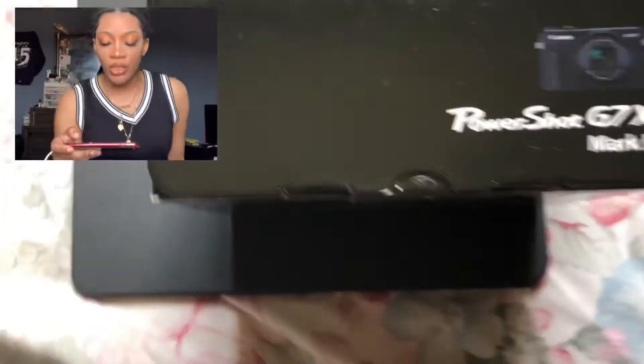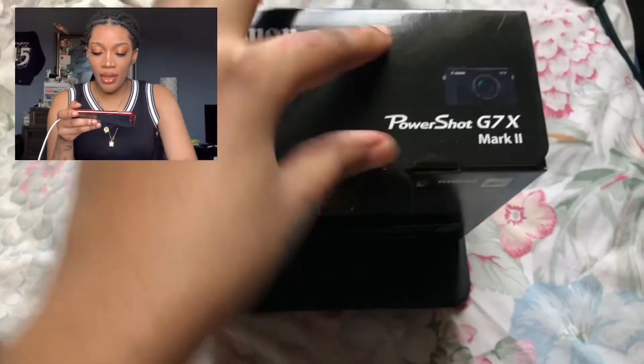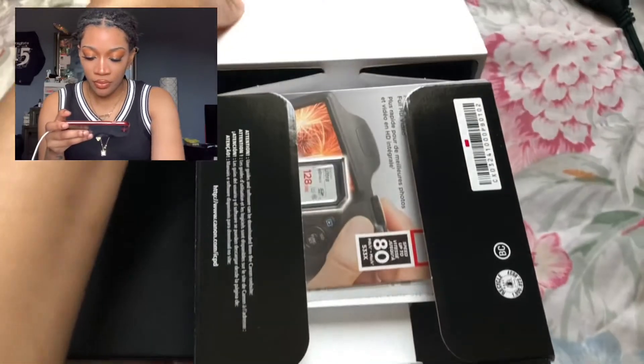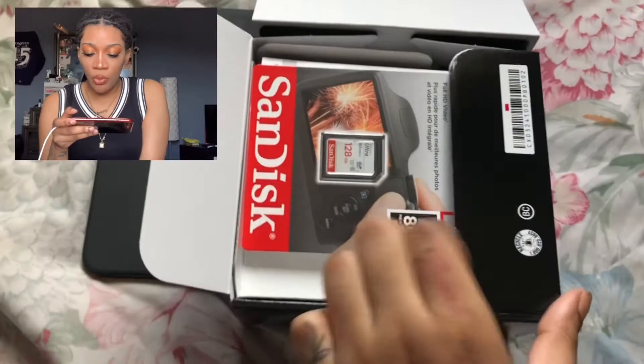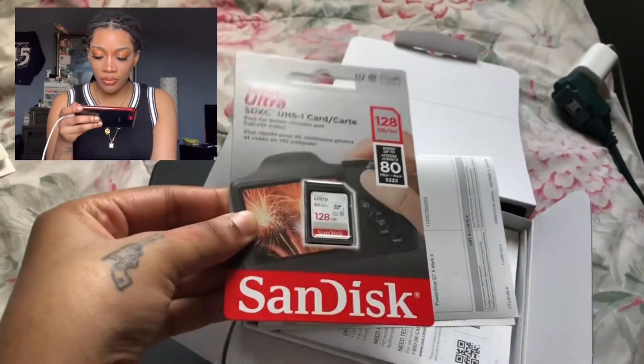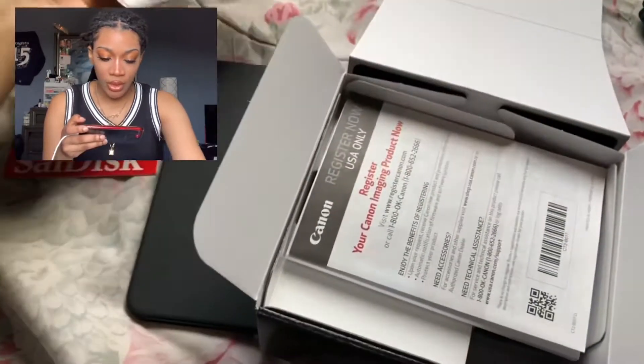I figured out how I'm gonna do this — I'm gonna use my old phone to film the unboxing while doing double action. There's no easy way to do this one-handed, but here we go. When you first open the box, you see the memory card.